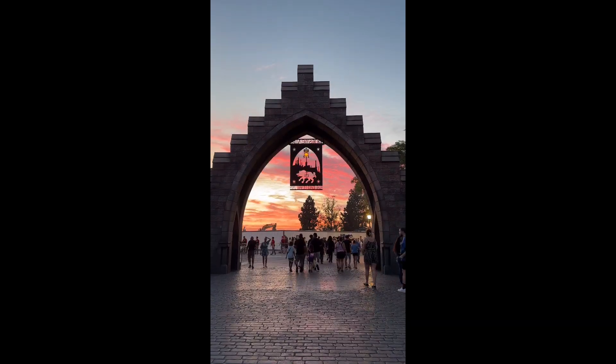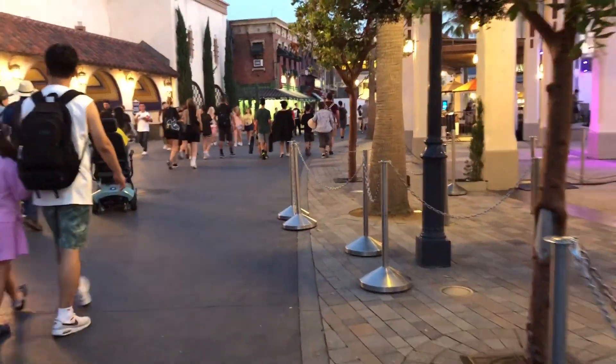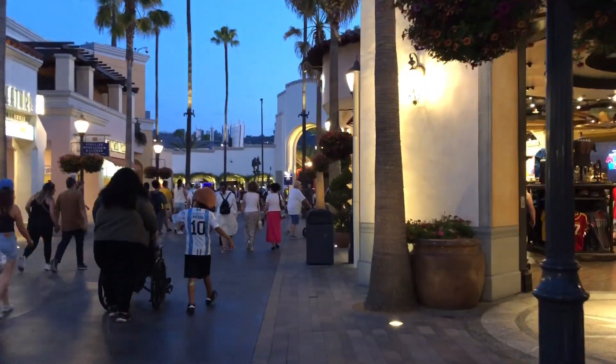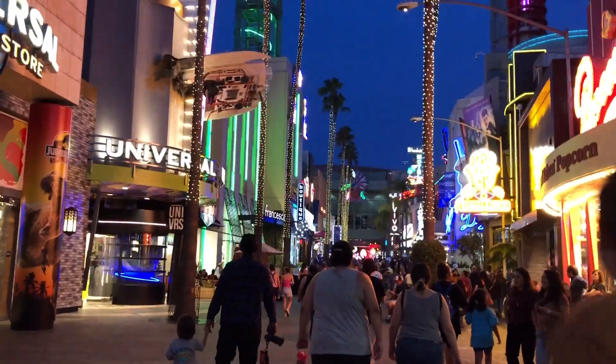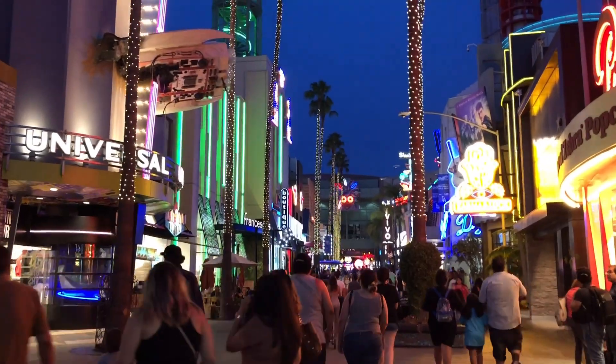I was in the park for maybe five or six hours — not a long period of time — but I think I was able to see, eat, and explore a lot of different things today, so it was a good day. I hope you guys enjoyed this mini vlog. If you like this video don't forget to leave a like and subscribe to my channel for more videos. Until next time, bye!